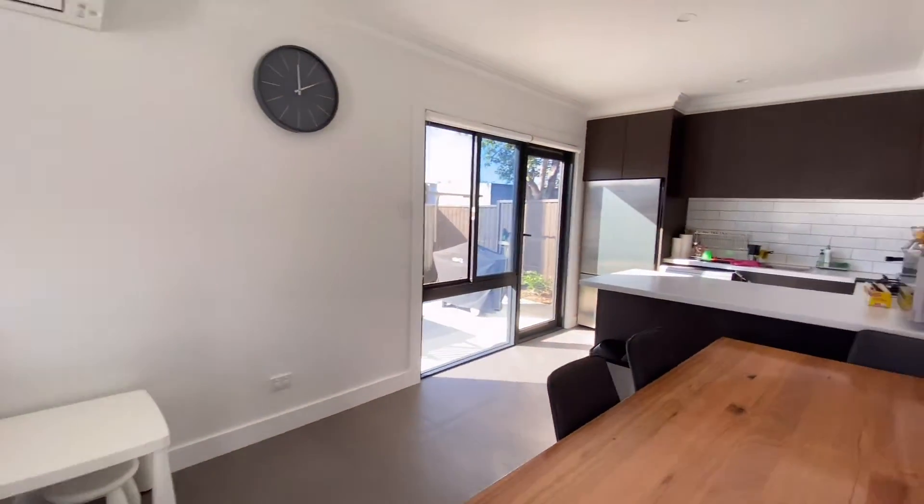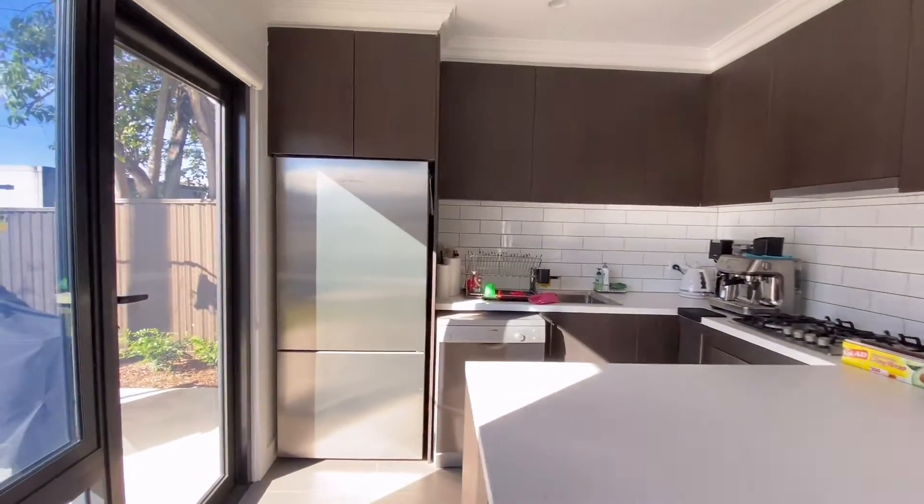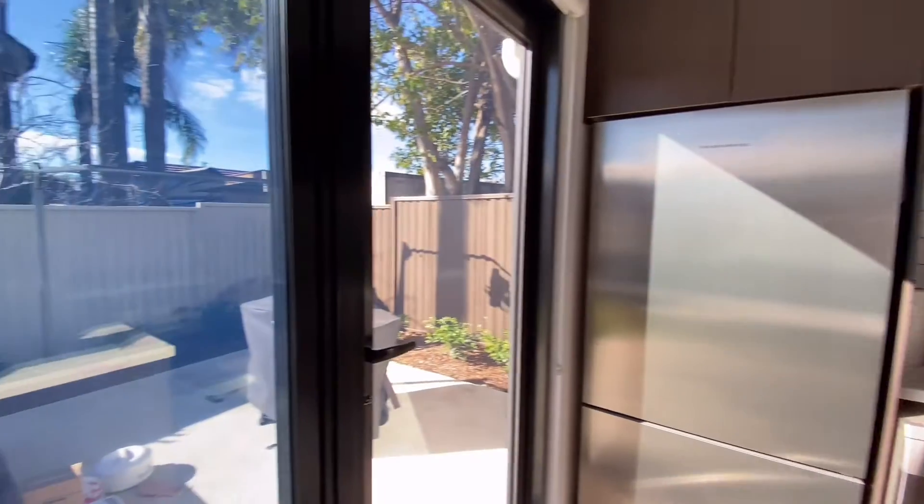A very nice, neat granny flat. There you go guys, that's 2A Baymont Street in Auburn.